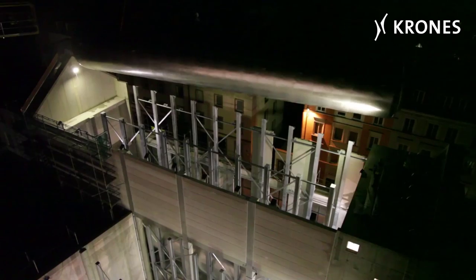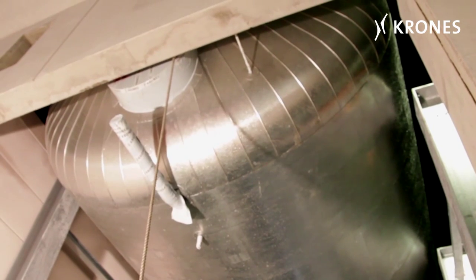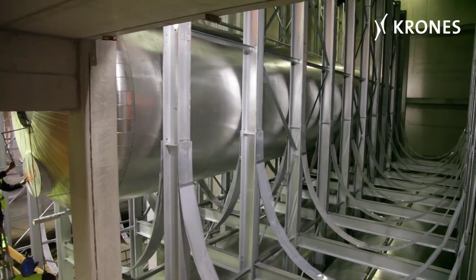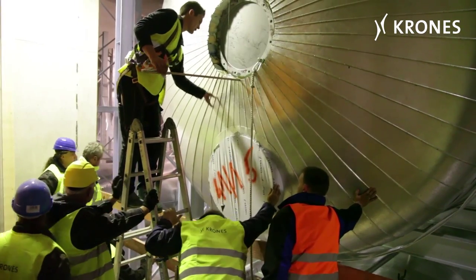Spectacular scenes recorded in late 2014 at the Augustiner Brewery in Munich. Krones manufactured and delivered a total of 17 horizontal storage tanks and ingressed them into the newly built storage cellar. This was followed by installation and commissioning. It was a nerve-tingling project for everyone involved.